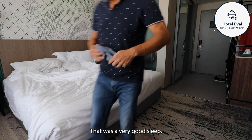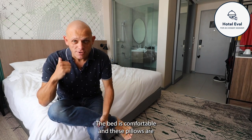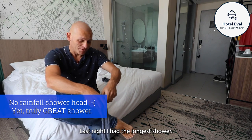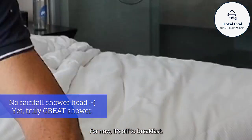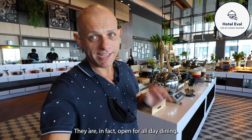That was a very good sleep. The bed is comfortable and the pillows are super soft, just the way I like it. Last night I had the longest shower - the shower is great. It's off to breakfast. This is the Greenhouse and this is where I'm going to have breakfast this morning. They are in fact open for all day dining.